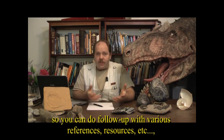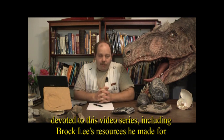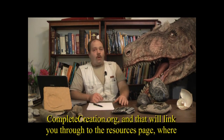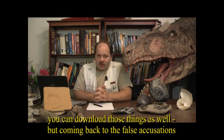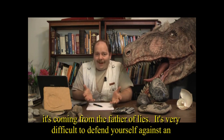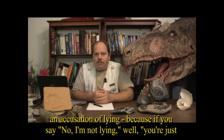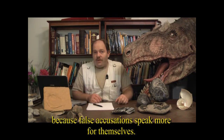CompletCreation.org will be the official link for this video series, where you can do follow-up with various references and resources, including resources made to accompany this video series for homeschoolers. Coming back to the false accusations: it's very difficult to defend yourself against an accusation of lying, because if someone says you're lying and you say you're not, they say you're just lying to protect your lie. So I'm not even going to bother defending myself — false accusations speak more for themselves.